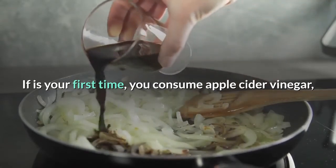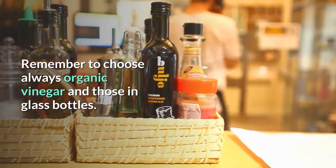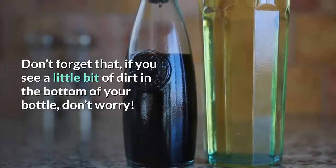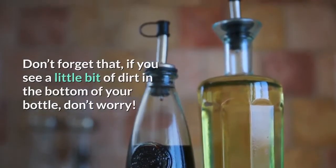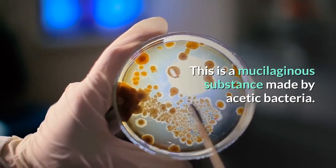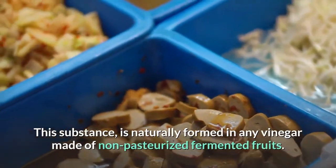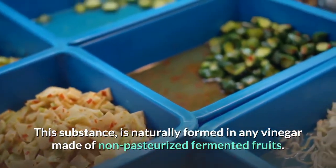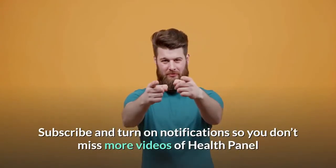It is very important to observe your tolerance. If it's your first time consuming apple cider vinegar, start with a low dose to adapt your body. Always choose organic vinegar in glass bottles. If you see a little bit of sediment at the bottom of your bottle, don't worry — this is a mucilaginous substance made by acetic bacteria, naturally formed in any vinegar made of non-pasteurized fermented fruits.